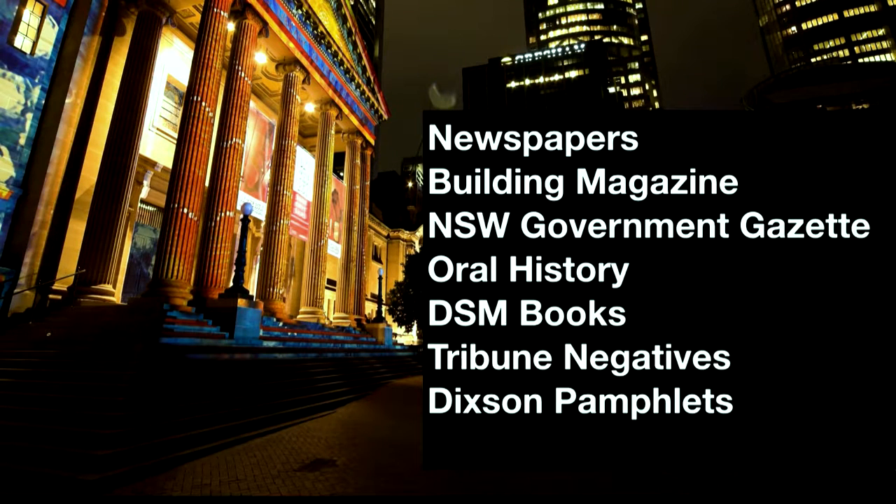In conjunction with external partners, we have digitised millions of newspaper pages, the Building Magazine, the New South Wales Government Gazette, six and a half thousand hours of oral history, four and a half thousand David Scott Mitchell books, 48,000 Tribune negatives and some Dixon pamphlets. We're working both internally and externally on mass digitisation progress.